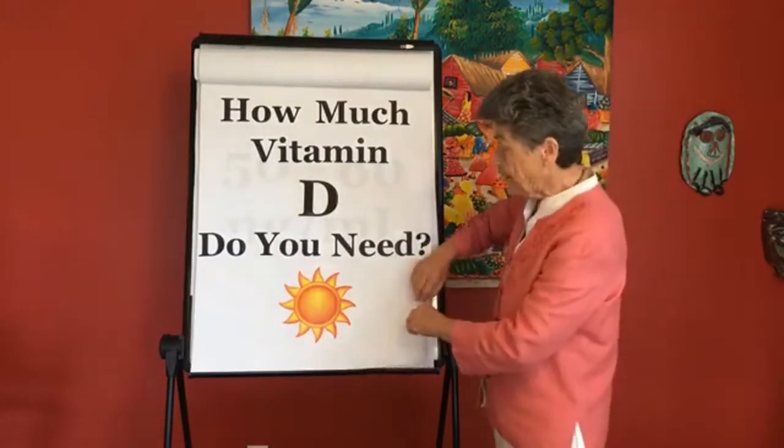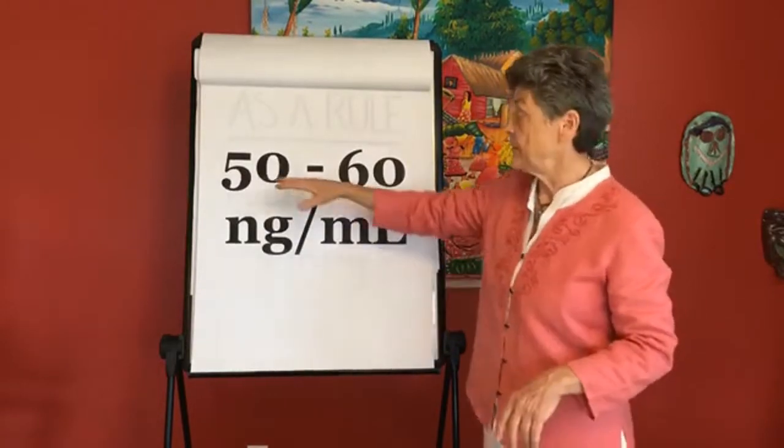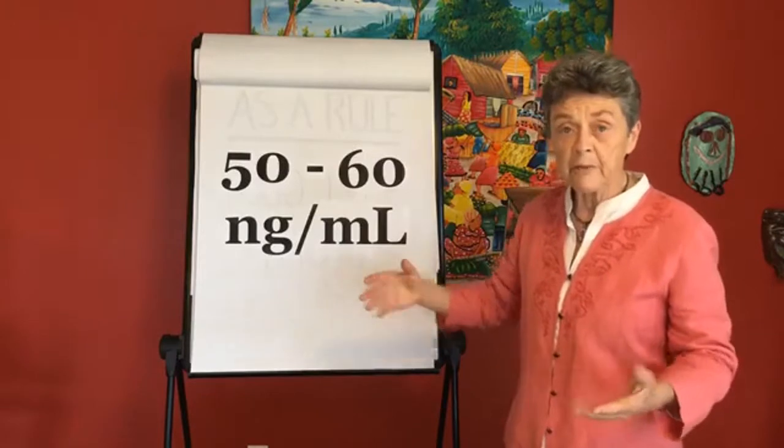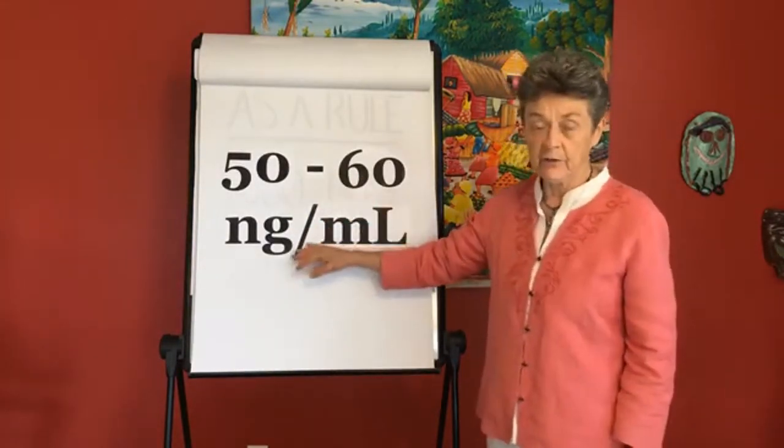We actually highlighted that an optimum blood level of vitamin D is 50 to 60 NG. 40 might be okay, but we at the Center for Better Bones like a 50 to 60 NG level of vitamin D in the blood.